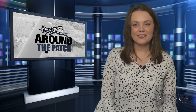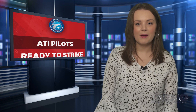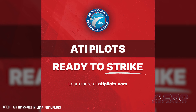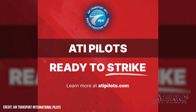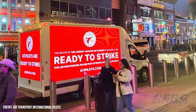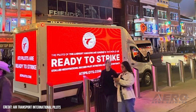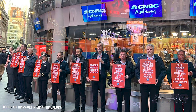Welcome back. Now let's take a trip around the patch for some shorter stories. ATI cargo pilots grant union strike authorization. Air Transport International pilots have authorized union leaders to call a strike, now that the action is legally allowed in the negotiation process. ATI's 540-strong pilot base turned out in droves, with 99.7 percent voting in favor of a strike authorization, according to ALPA.